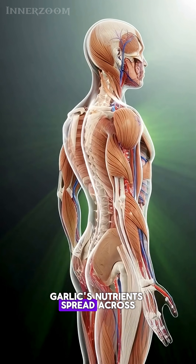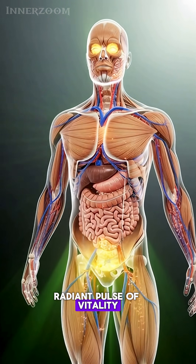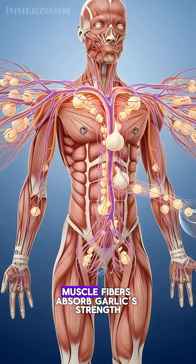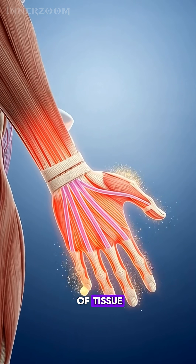Garlic's nutrients spread across the body, lighting up organs and muscles with a warm, radiant pulse of vitality. In the brain, garlic nutrients spark neural pathways, activating faster signals and brighter connections. Muscle fibers absorb garlic's strength, glowing as fresh energy flows through every layer of tissue.